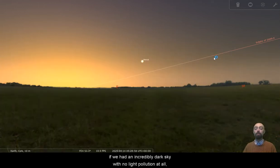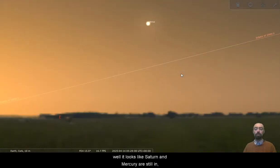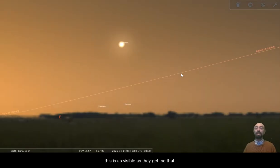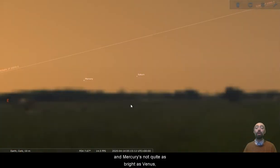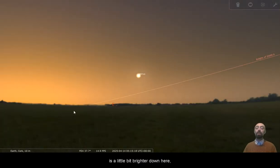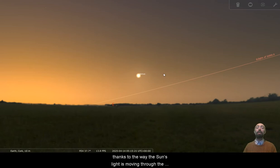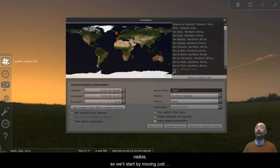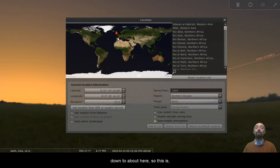If we had an incredibly dark sky with no light pollution at all, it looks like Saturn and Mercury are still — well, this is as visible as they get. You can see how Mercury and Saturn look there in comparison to Venus. They're so low that the atmosphere is also going to make them fainter. Mercury is not quite as bright as Venus, neither is Saturn. And the sky is a little bit brighter down there than up here, thanks to the way the sun's light is moving through the atmosphere. So it all adds up to make Mercury pretty impossible to view for us here in Ireland.